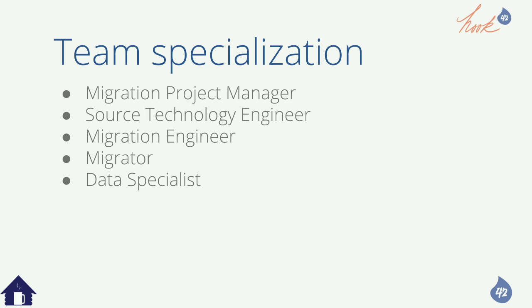You actually need someone who knows the source technology. If you're coming from ColdFusion or some other system, you need someone who can get access to it and get into the belly of the data. I once taught myself to write MS SQL queries so I could get XML output and migrated from that.